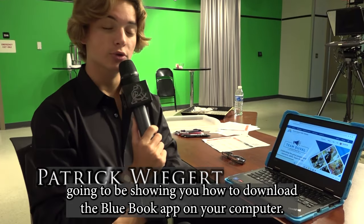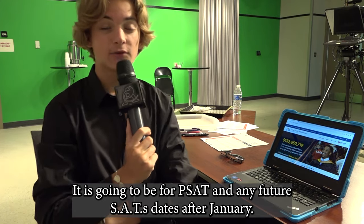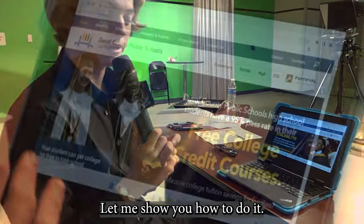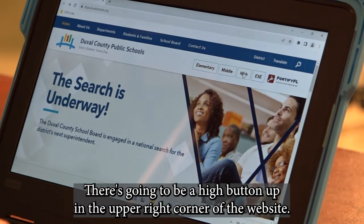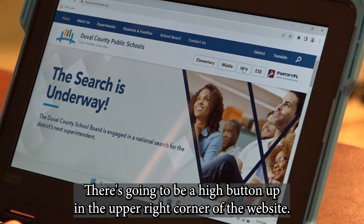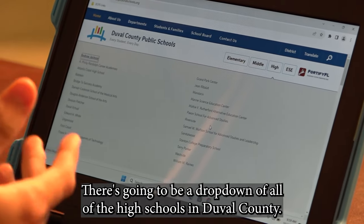Today I'm going to be showing you how to download the Blue Book app on your computer. It is going to be for PSAT and any future SAT dates after January. Let me show you how to do it. First, you're going to go to the Duval County Public Schools website. There's going to be a high button up in the upper right corner of the website. You're going to click on that.